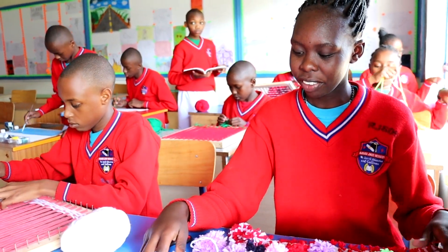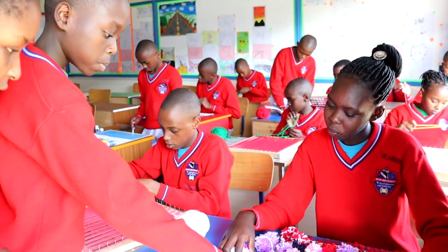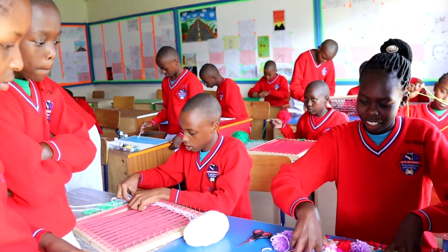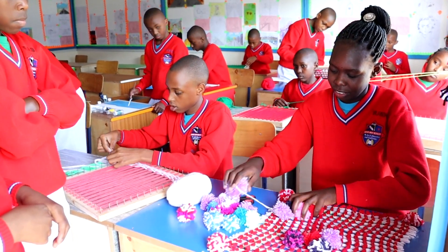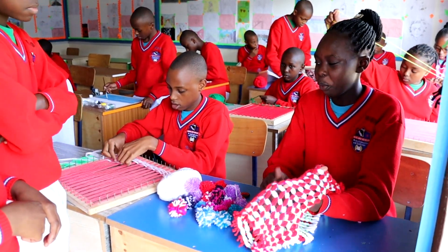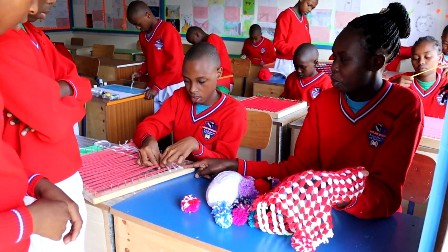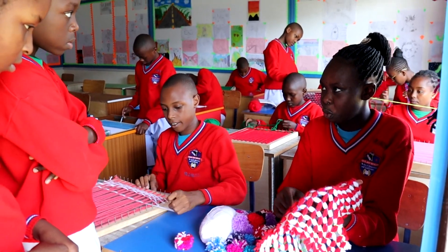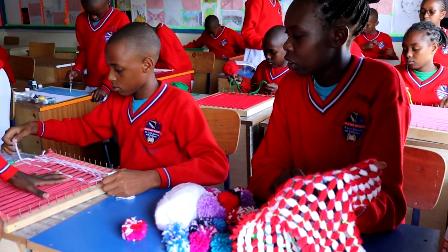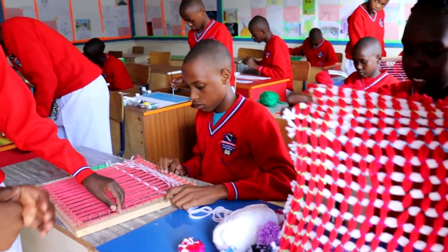Thank you very much for that information. Are these items the same or different? They are different. For this one, we are going to do a different technique. It's using a 2x2 pattern, and we are tying it around. So this is like a scarf. And here, you are making a double mat.